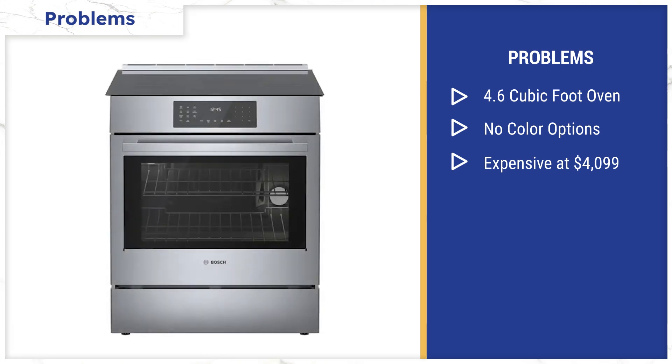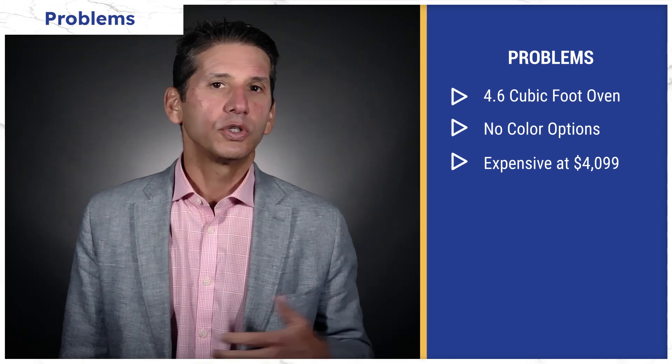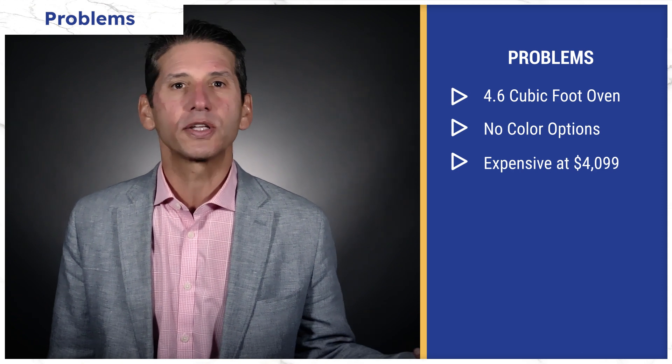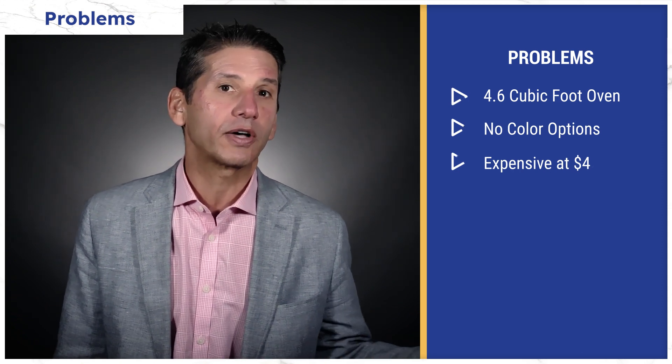It's priced at $4,099, which is on the higher side for competitive ranges. I'll show you how to buy this cheaper toward the end of the video. You can buy ranges from the LG, Samsung, and GE Profile lines without the warm drawer for $500 to $1,000 less.